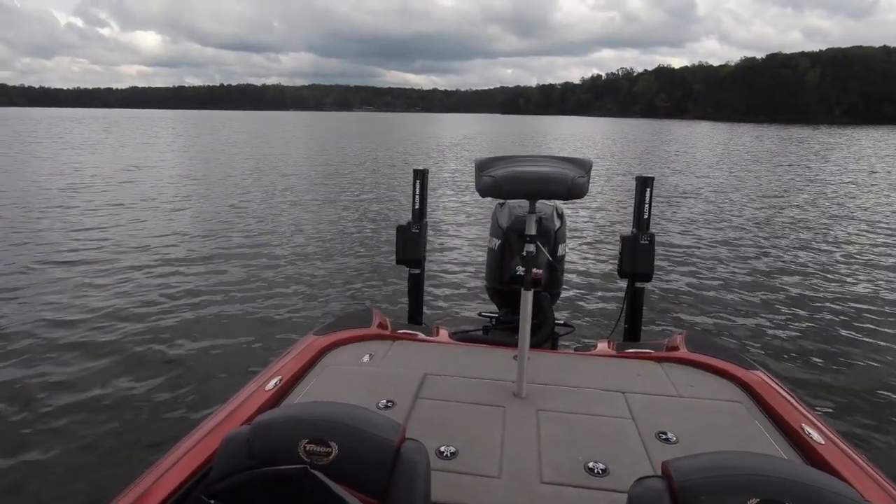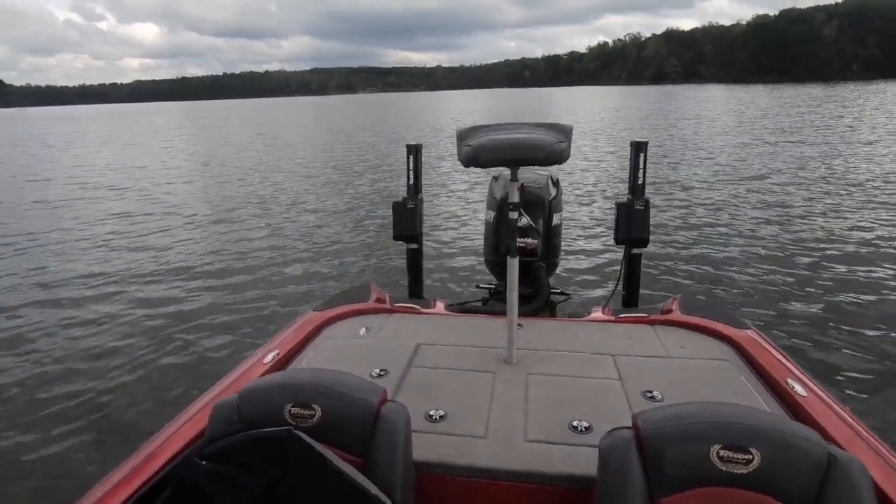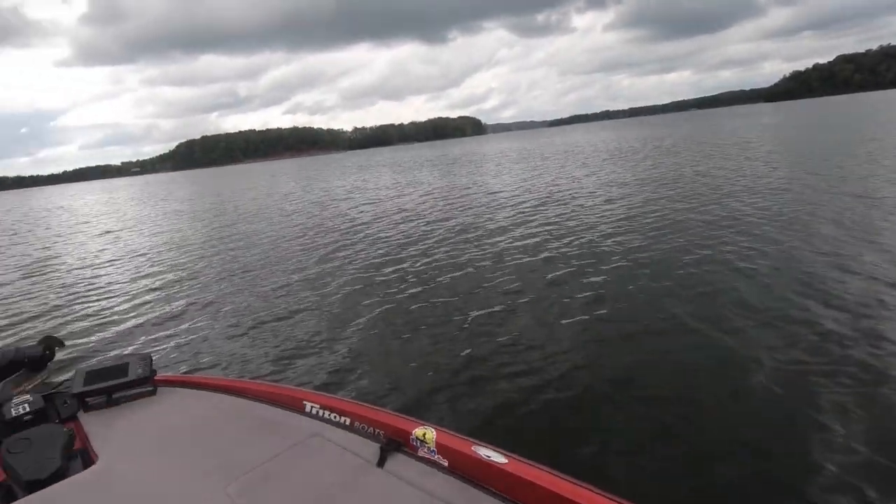Alright folks, do you see that? We are at the State Park, Smith Mountain Lake, and I have three hours to fish.